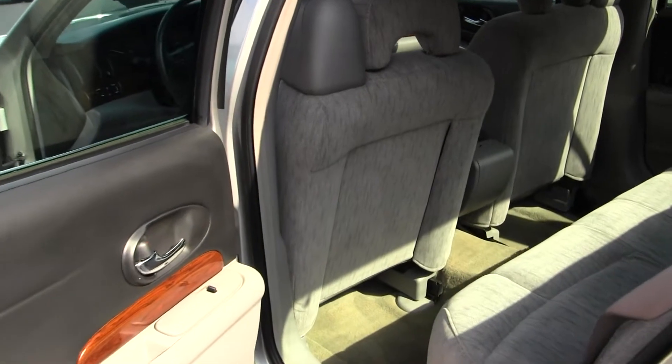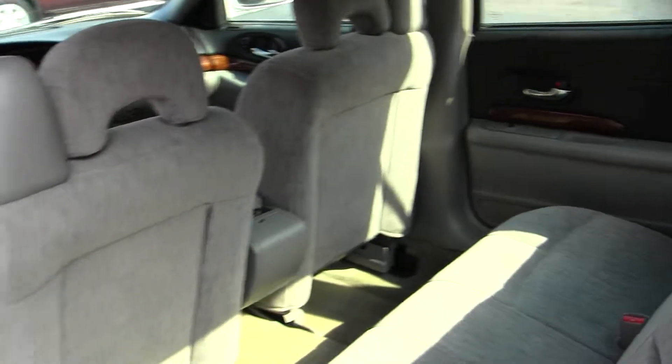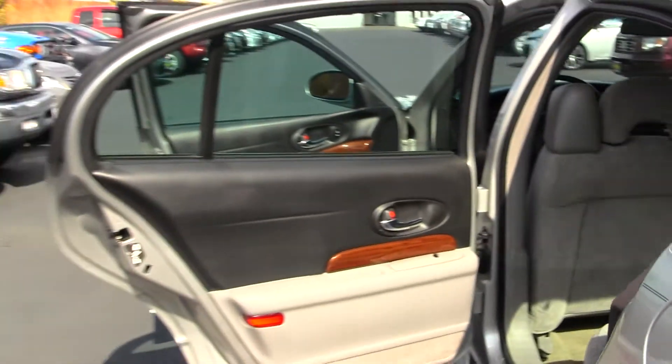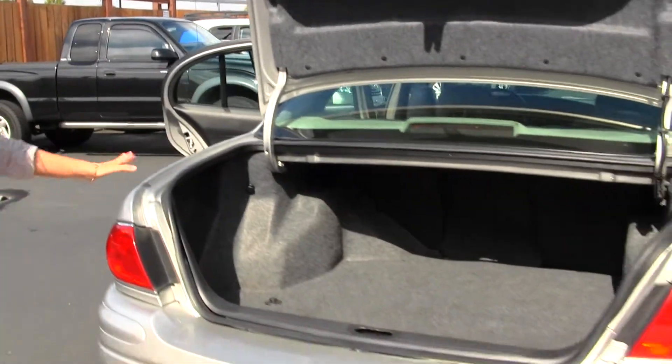The back seat comfortably seats three. You have lots of leg space back there. There's plenty of space in the cargo area as well.